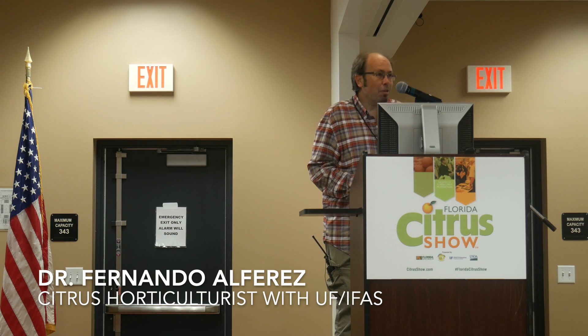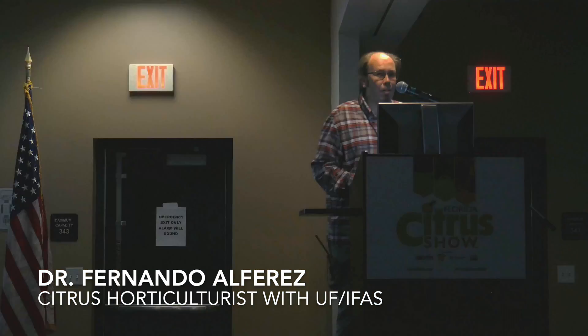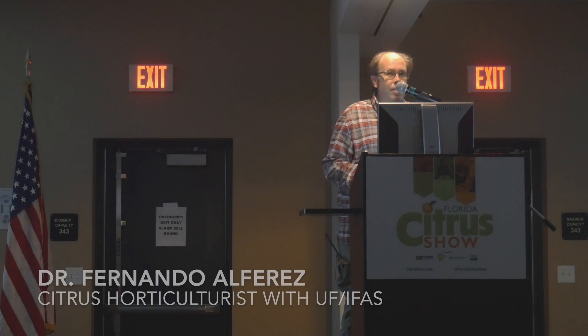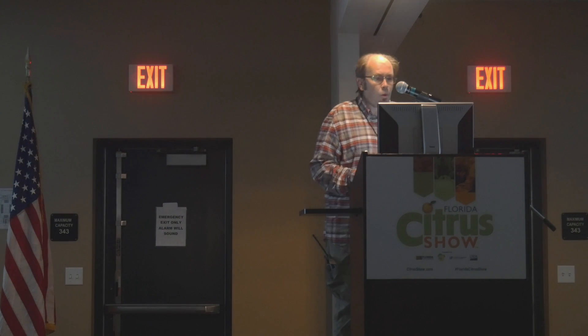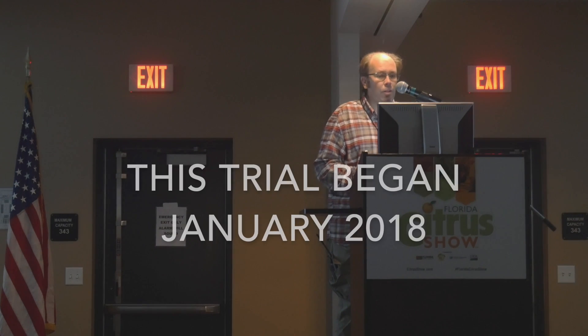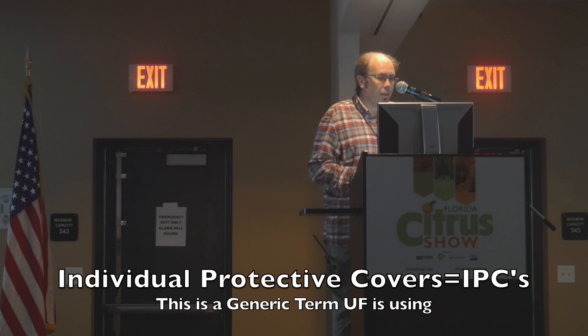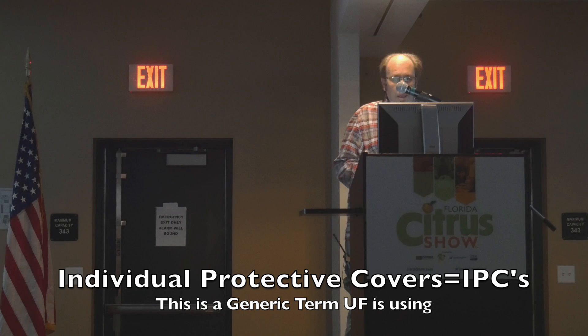Thank you everybody for coming this morning, and thank you to the organizers for inviting me to this Citrus show. Today we will be giving a short update on the project that we have in Immokalee on individual protective covers, or IPCs.